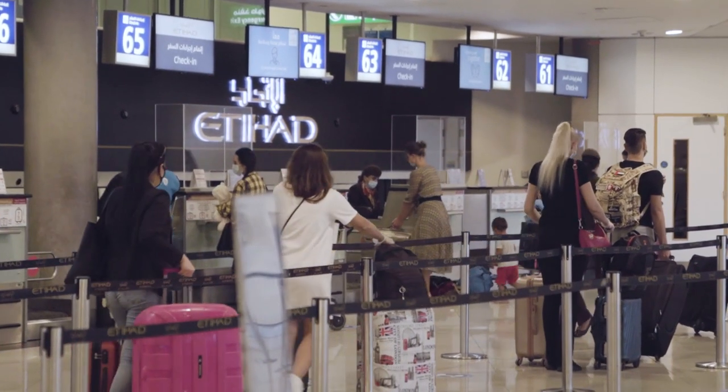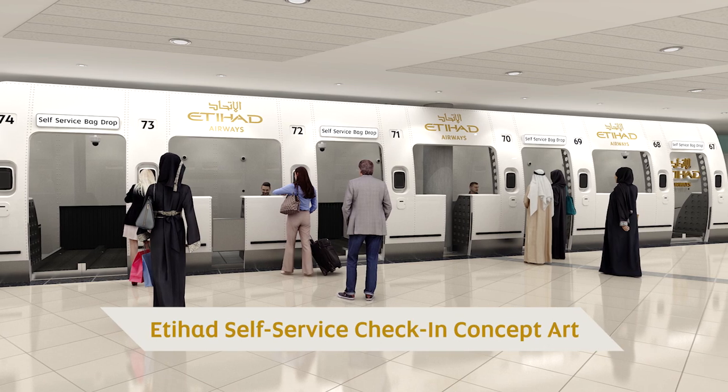We are also just about to launch our self-service check-in and health screening called Fit2Fly. With Fit2Fly there are a number of aspects to that.